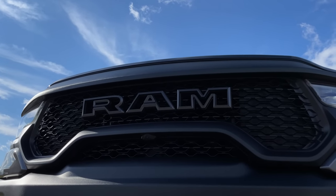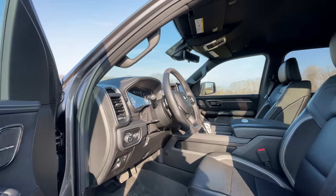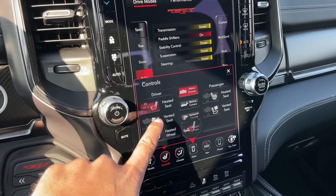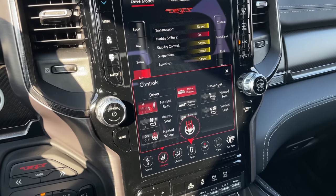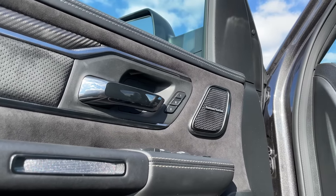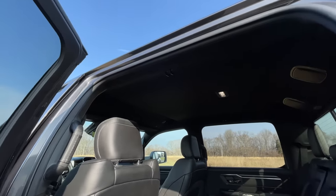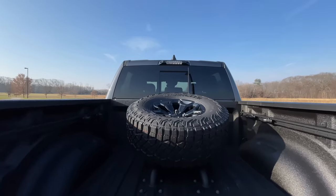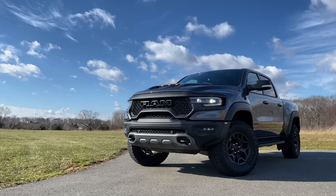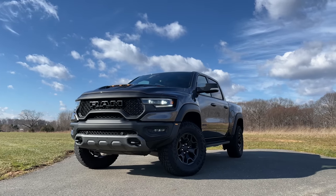My test model is pretty loaded, but I specced one out on Ram's website. I added the TRX Level 1 package for powered leather trim bucket seats, heated front seats, and a heated steering wheel. I added the 19-speaker Harman Kardon sound system for $1,195, a panoramic sunroof for $1,495, and the bed-mounted tire carrier for $995. Total that up and you're looking at just under $79,000 — so you don't have to go fully loaded at $96,000.